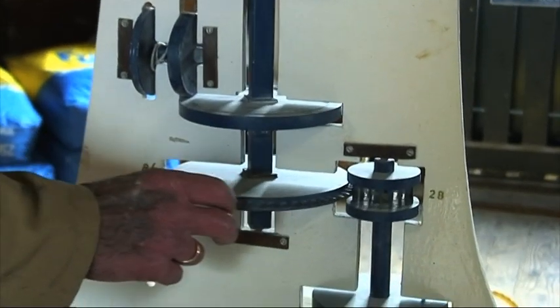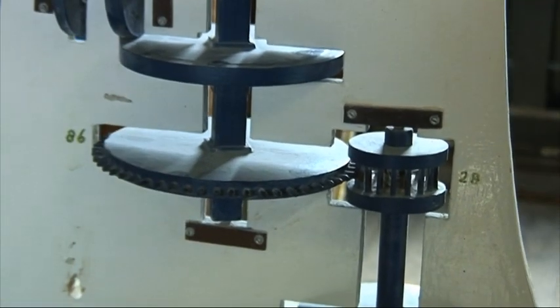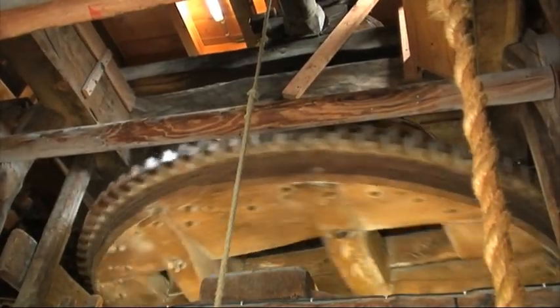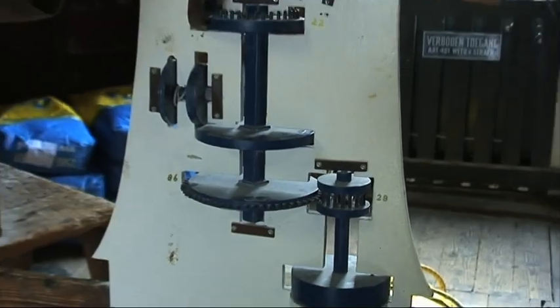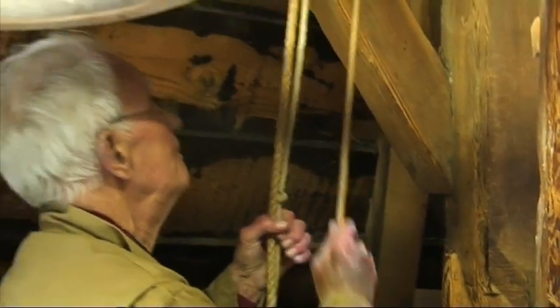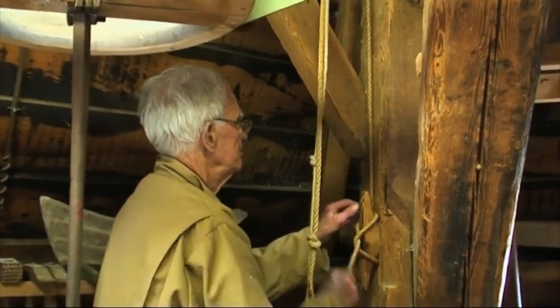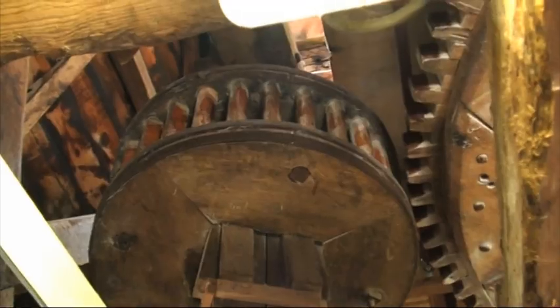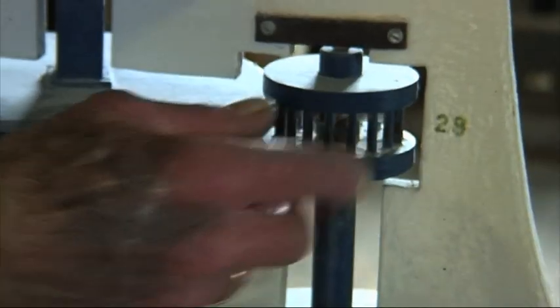And this big wheel, with the teeth on it, is the one that you see here turning over your head. If there is enough wind to grind wheat, then we pull this axis towards the big wheel, and the teeth grip into those spokes here.